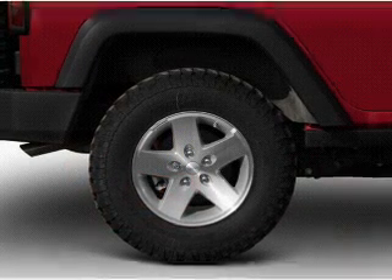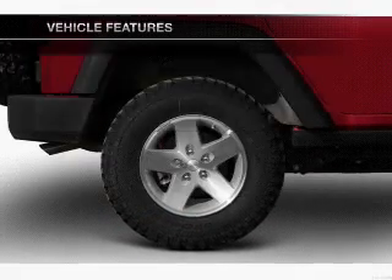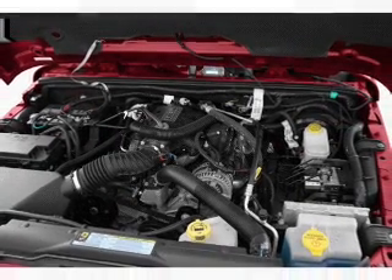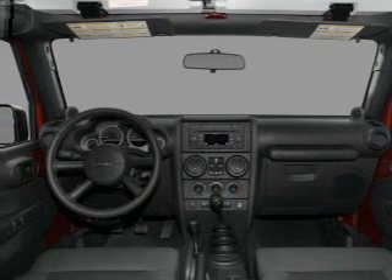Let the outside in with a power convertible roof. Plus, enjoy these notable features that are included in this vehicle: power door locks, power windows, cruise control, an AM-FM stereo with a CD player, a satellite radio, an alarm system, and power steering.